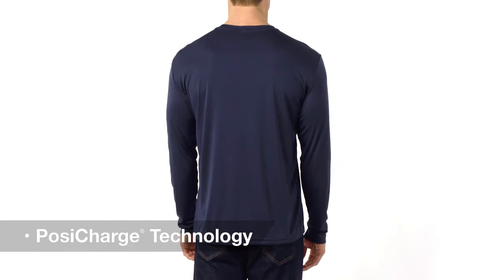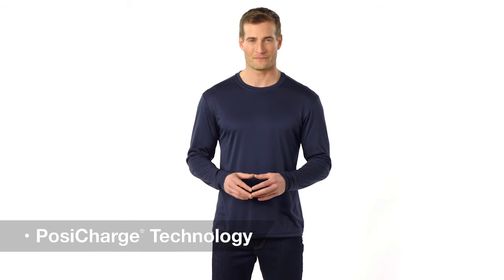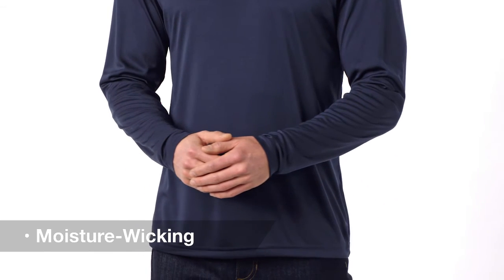With exclusive PosiCharge technology for color and logo retention, the look stays sharp game after game. With long sleeves for added coverage, it has moisture-wicking fabric and is available in lots of colors for any event.